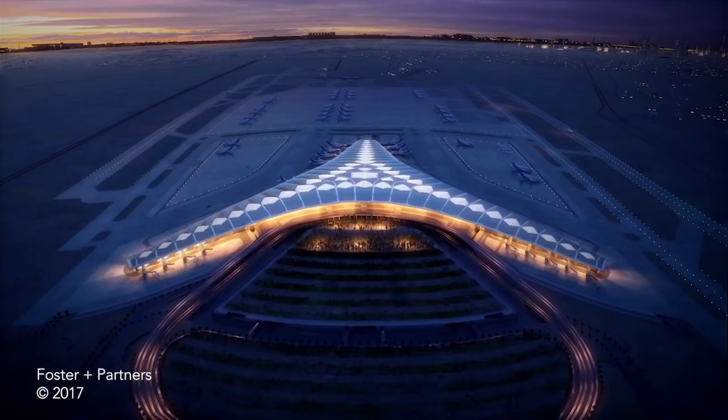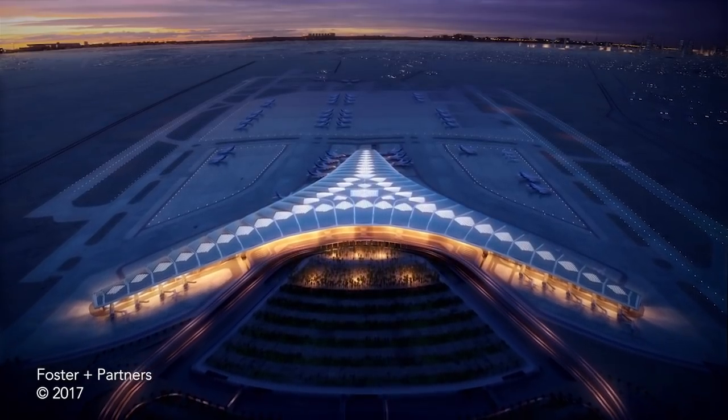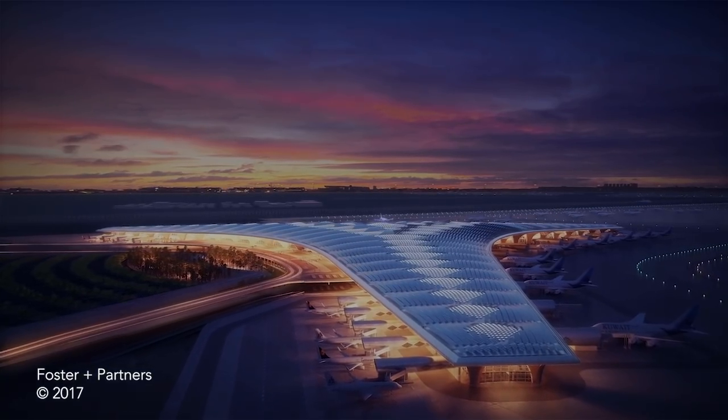A grand new gateway to Kuwait, the new terminal will be a truly memorable experience for visitors, while bringing Kuwait to the forefront of international aviation.